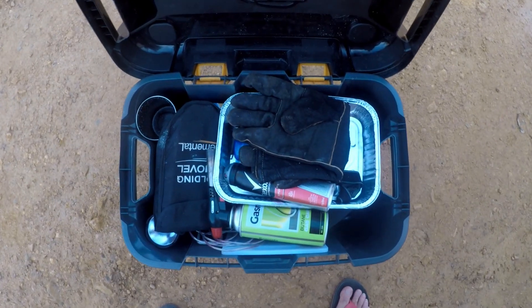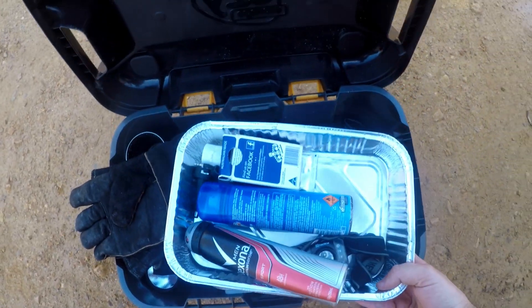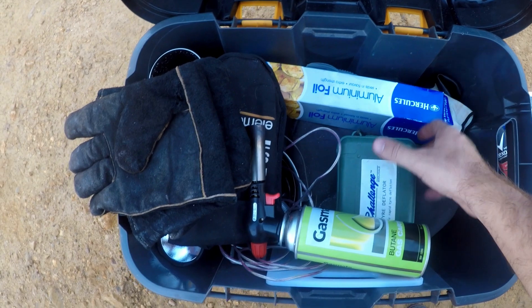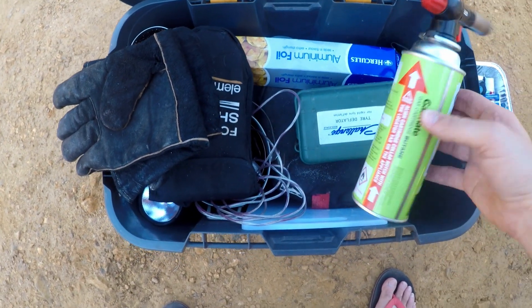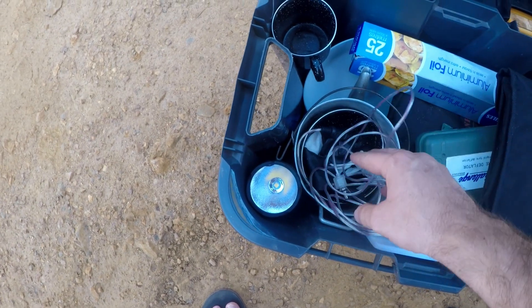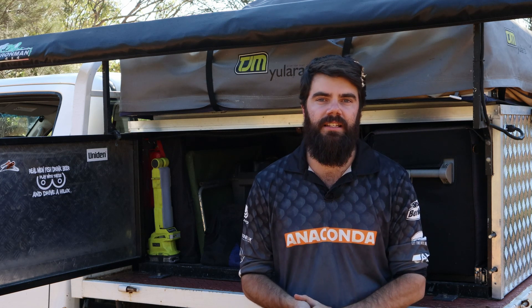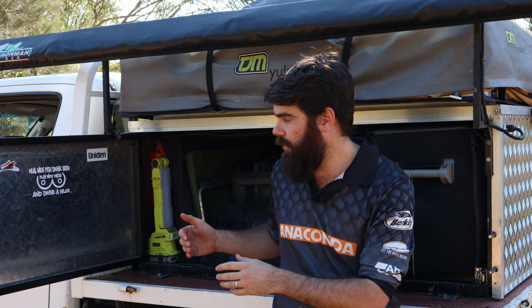Here is my storage box — it's got welding gloves, aluminium foil, tyre deflators, a gas torch, a cutting board, a fold-up shovel, some wiring for the lighting, and a Convoy L6 torch. That's it for the canopy. It should be getting a renovation at some point — either I'm going to make it full width, or it's going to get some drawers or compartments in the near future. I'll get a video out for that when it does happen.